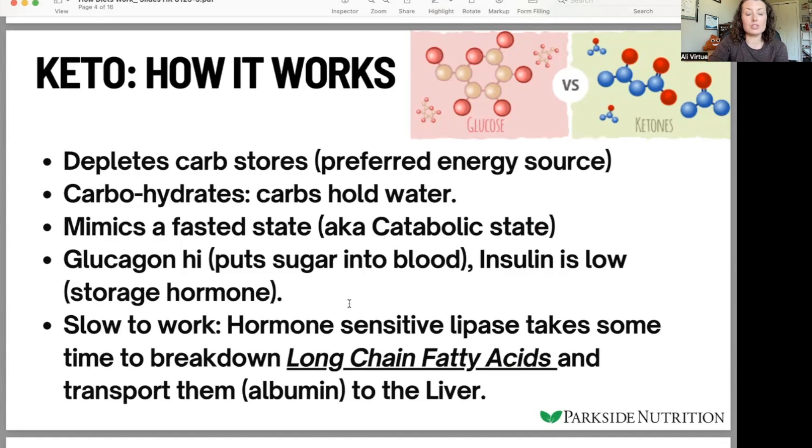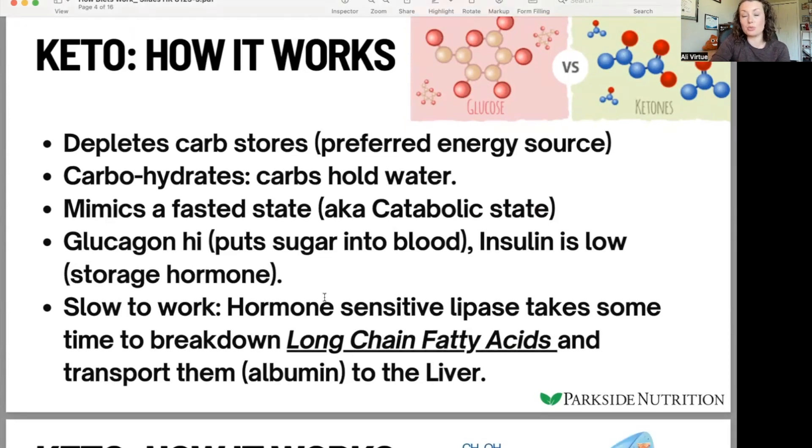To go over some hormones: glucagon is high on a ketogenic diet. Glucagon is the hormone that signals the liver to put more sugar or energy into the blood for other tissues to use. Insulin is low in this state because insulin tells us we've just eaten, there's glucose in our blood, and we need to store it to lower blood sugar. You can think of insulin as our storage hormone. Insulin is really low in a ketogenic state, which can be good for addressing insulin resistance, but also has some detriments for building muscle.